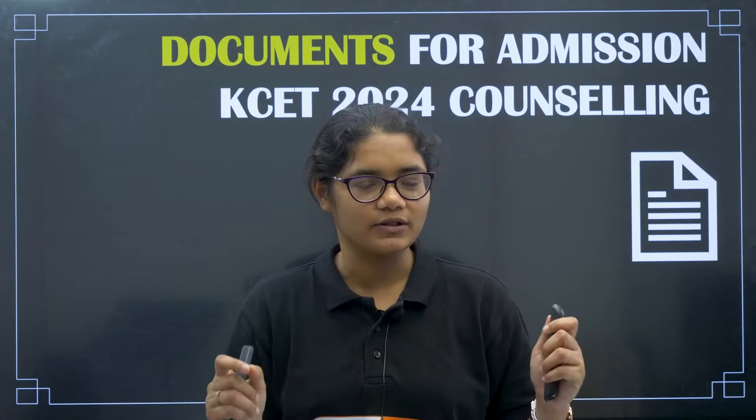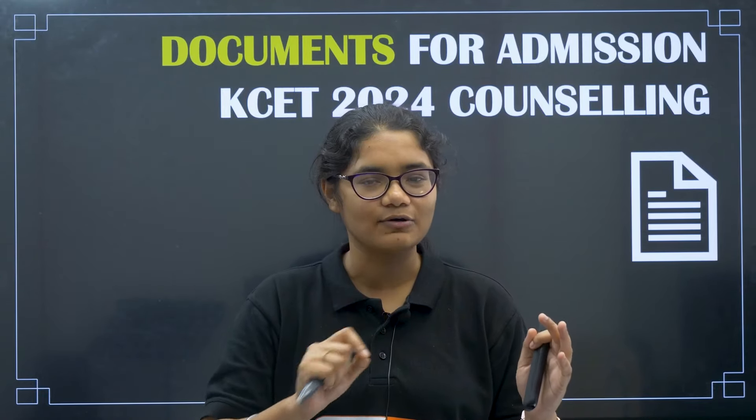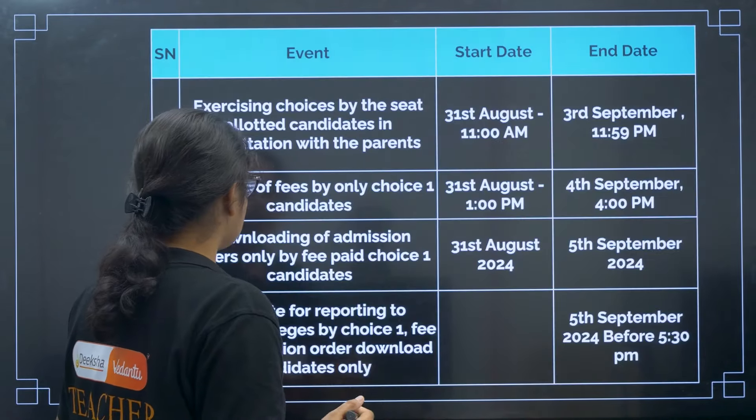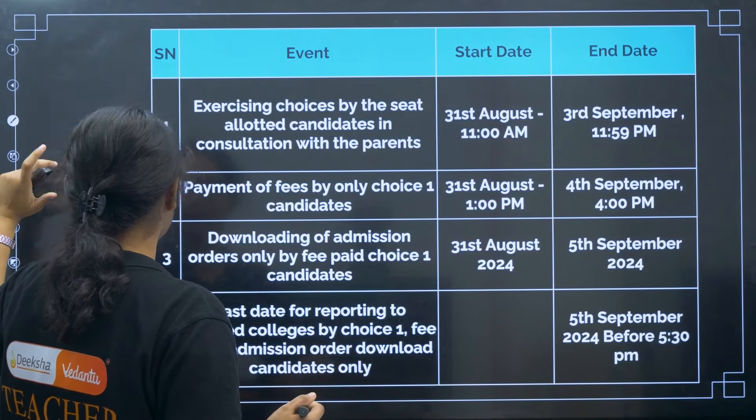I will be covering the list of documents for all the clauses, so please watch this complete video even if you are not taking admission right now. Take a note of all the documents required so that you can keep them ready and do not have to face any trouble while taking admission.